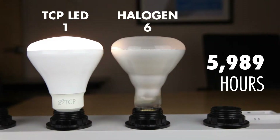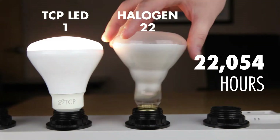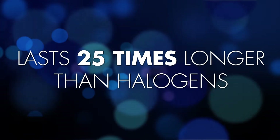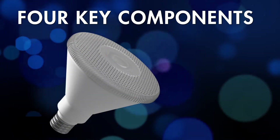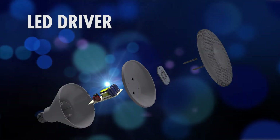TCP LEDs use up to 80% less energy, running a bulb that lasts up to 25 times longer than halogens. So the initial cost of replacing halogens with LEDs is offset by both energy savings and the costs associated with constantly replacing burned-out incandescents.